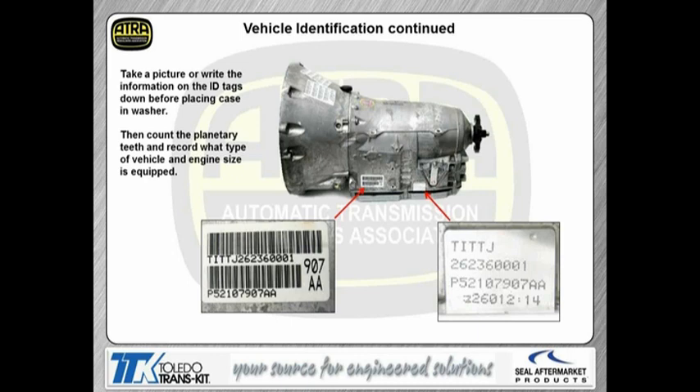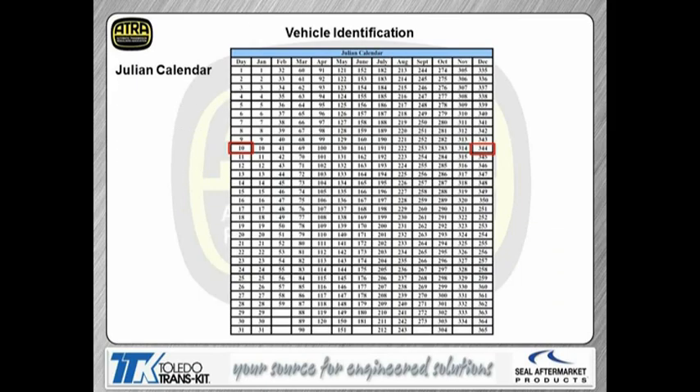Looking at the transmission barcode, right after the five letters we see, we have three digits — that's going to be the actual Julian date when the vehicle was built. On the vehicle ID calendar, we had a 344, and that's for December. If you look across to this side of the chart, this is the day it was built. So we know that ID number is for the 10th of December. If anyone remembered the ID on the first picture of the transmission, it was actually a 262 — so we know that was built in September, on the 19th. The information there is pretty handy to have.